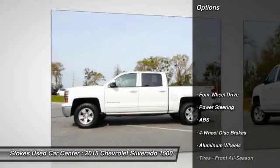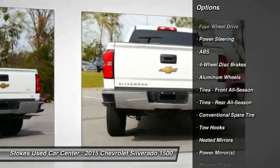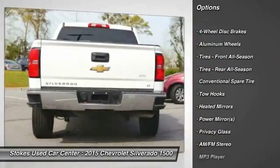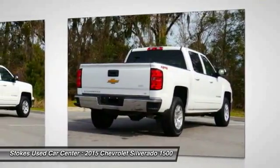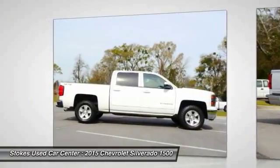Here are some of this vehicle's great options: stability control, keyless entry, steering wheel audio controls, traction control, anti-lock braking system, leather-wrapped steering wheel, Bluetooth, power steering, adjustable steering wheel, driver airbag.